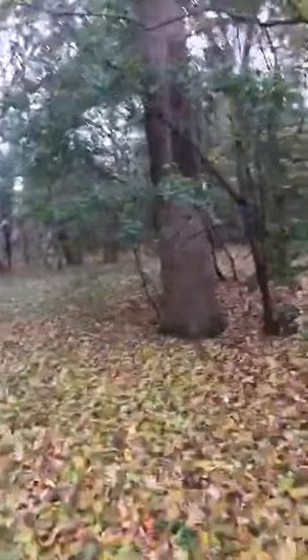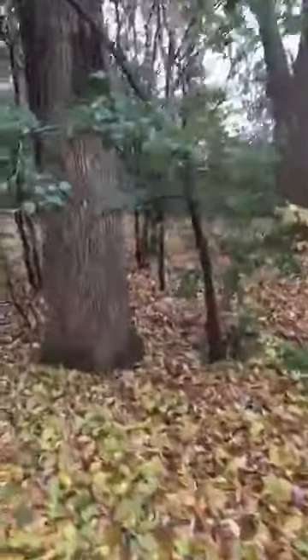I can see in the neighborhood there have been some brand new houses put up here. They must have torn down a few houses and put up new ones.